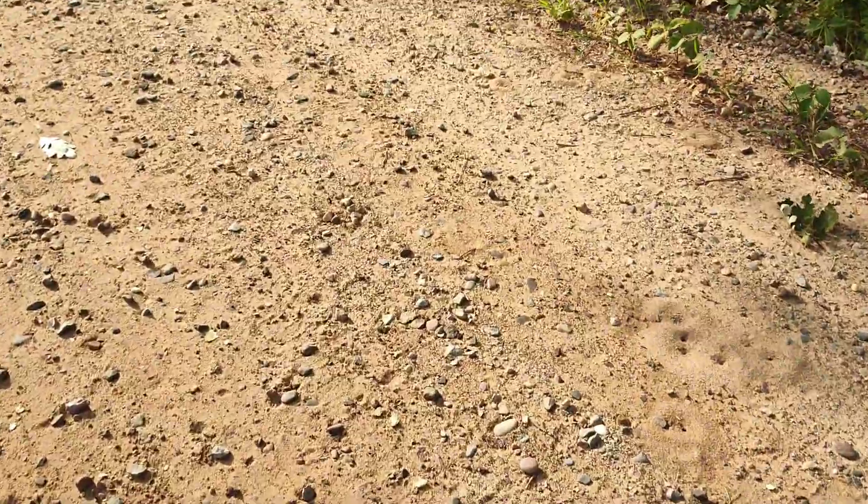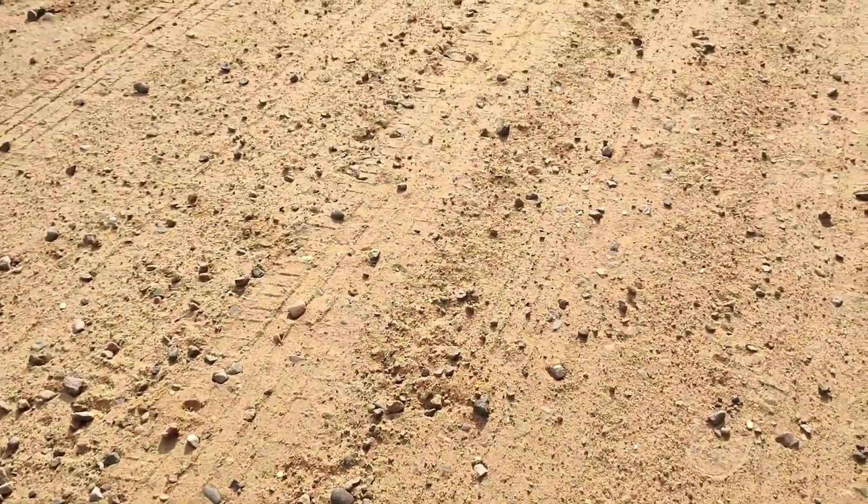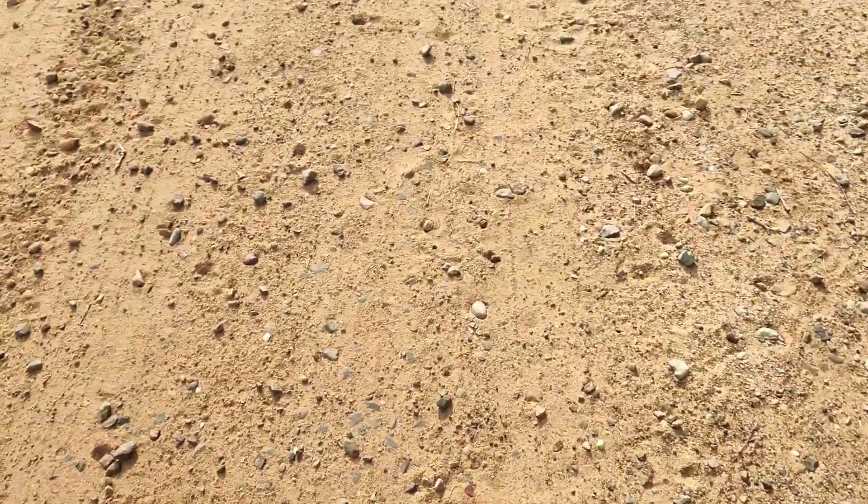These acorns are messing with me though. There's a lot of acorns around here and they're kind of reddish colored, which is funny. Trying to get over that.